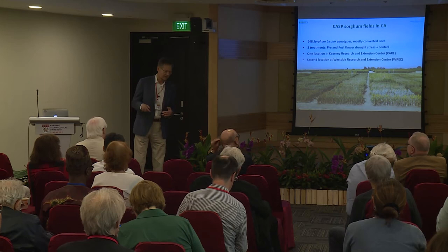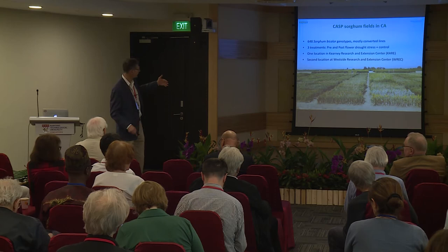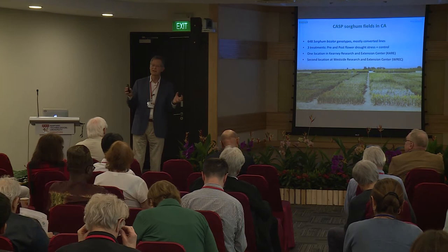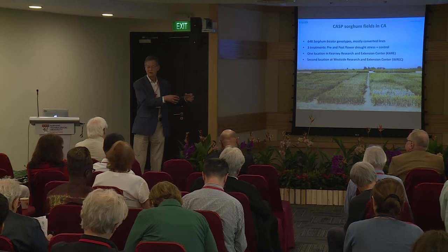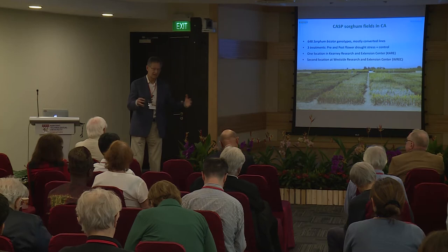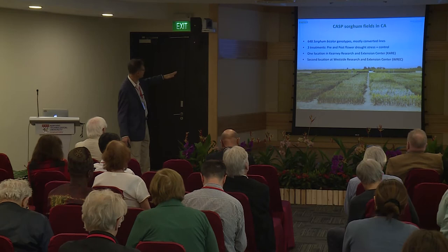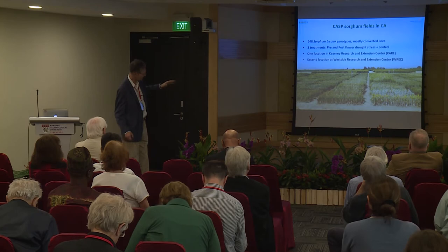We compare control plants and those exposed to drought. We selected from more than 1,000 different genotypes a diverse set of 648 different sorghum genotypes. We need diversity to understand what genes and molecular pathways are involved, comparing those that are very drought tolerant and produce large biomass with those that do not. We compare non-stress conditions, drought stress before flowering, and drought stress after flowering. We have two locations in California — one on the west side where we can also impose salinity stress because the soil there is more saline.